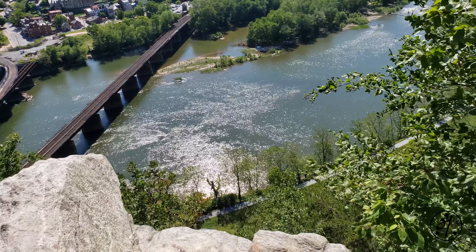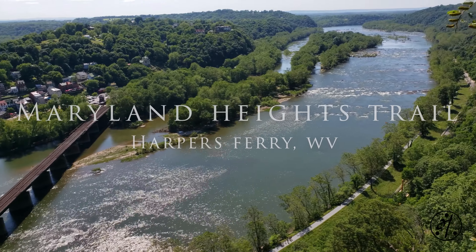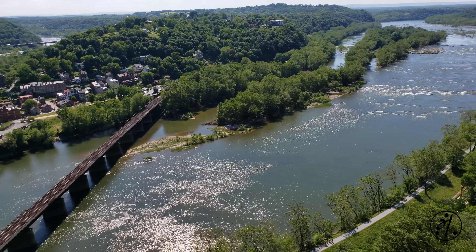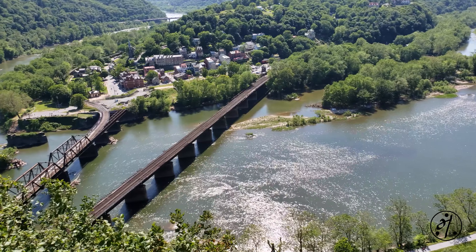Hey everyone! This summer we decided to visit Harpers Ferry and hike Maryland Heights Trail. Harpers Ferry is about an hour drive from the DC area and it's always packed, as it has something for everyone.